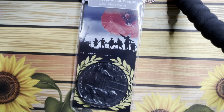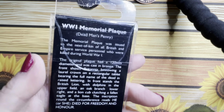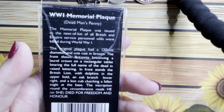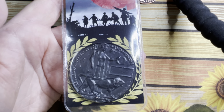A couple of videos ago you saw one of my Christmas presents from my mom — it was the Dead Man's Penny. And I got this little replica Dead Man's Penny. It is what it is, it's just a replica, and it tells you a little bit about it on the back. But if you haven't seen that video, I recommend you go back and watch it because it's such a beautiful coin in person.